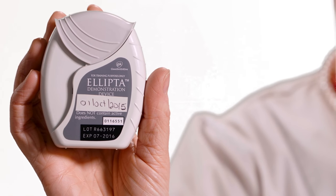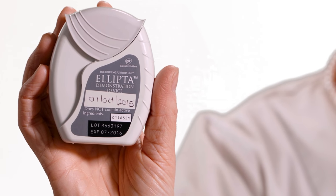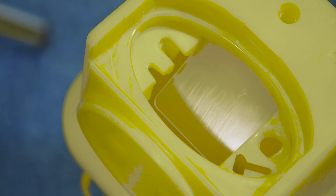Check the expiry date of your device and if there is a specific discard date after opening. Know how to store and how to dispose of your inhaler safely.